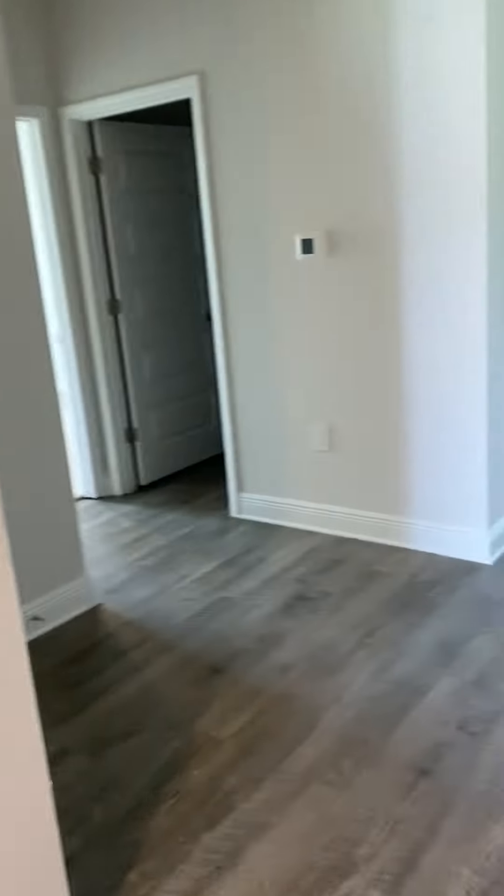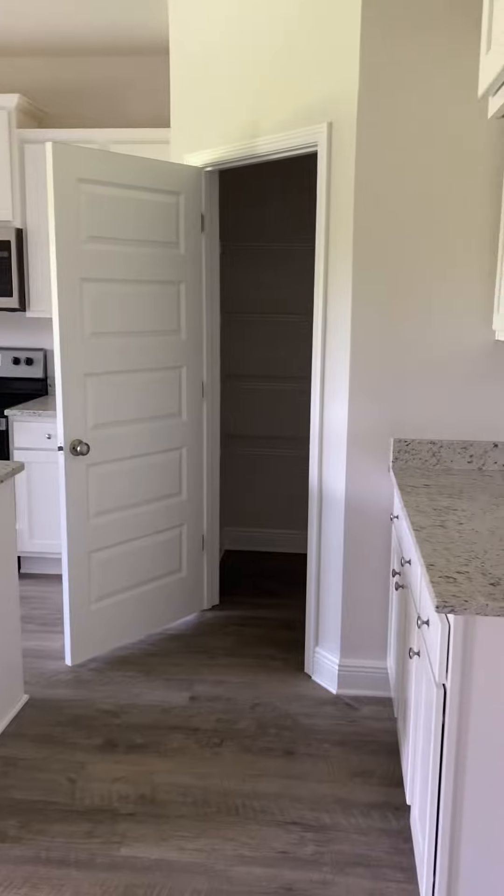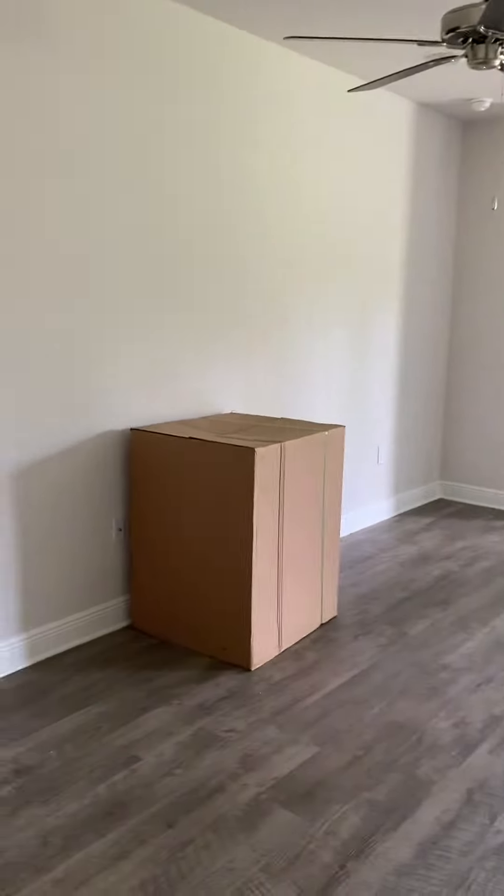There's a raised vanity in this one also. The kitchen's on the right with the big pantry, and you have a big living space.